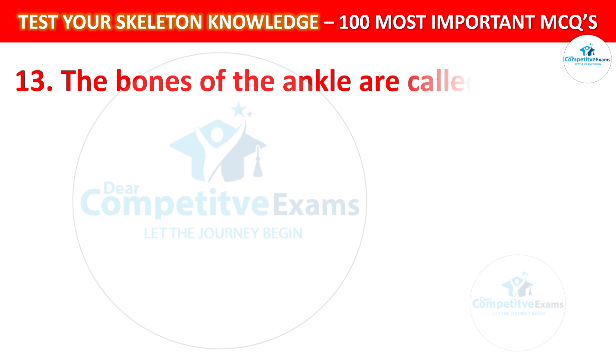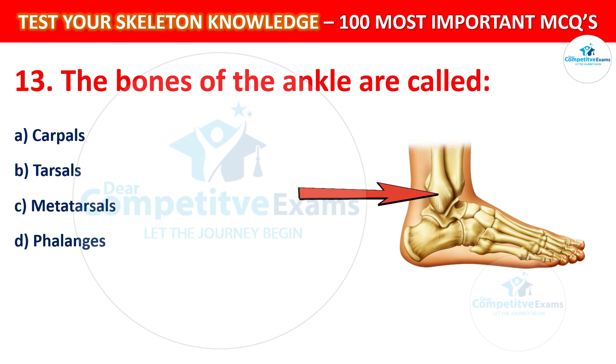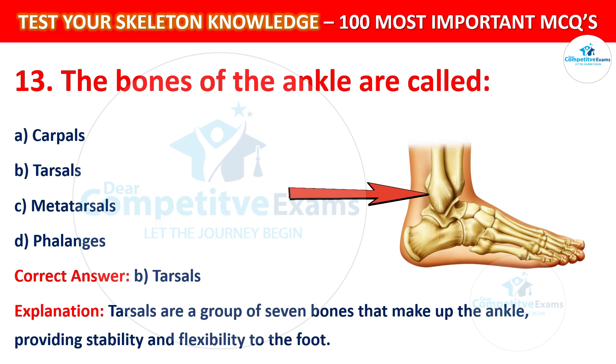Question number 13: The bones of the ankle are called? Your options are: Carpals, Tarsals, Metatarsals, or Phalanges. The correct answer is B, that is Tarsals. Tarsals are a group of seven bones that make up the ankle, providing stability and flexibility to the foot.